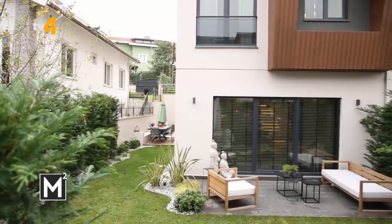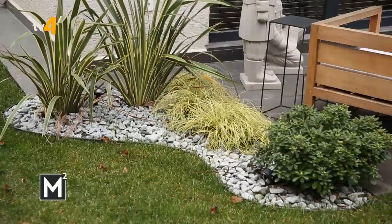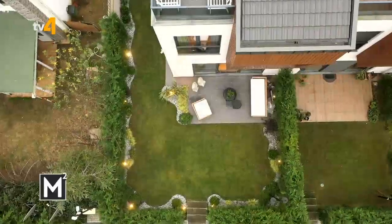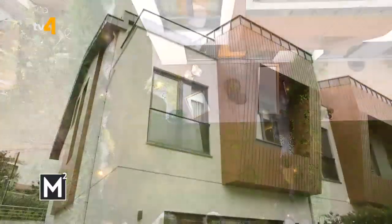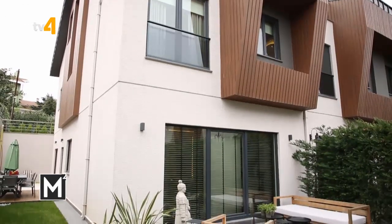Salonun ön tarafında bir oturum kısmımız yer alıyor. Bahçenin kenarlarını dekoratif taşlar ve bitkilerle bölüp daha güzel bir alan yarattık. Bahçenin sağ tarafında mutfağa daha yakın çıkış alanı olduğu için masa ve yemek alanı yer alıyor.